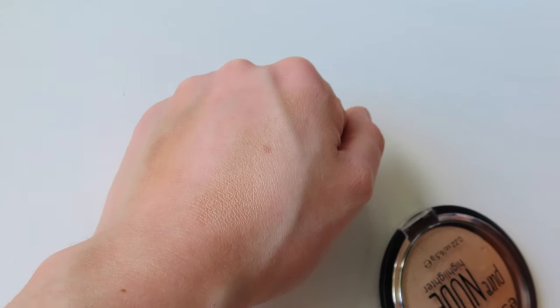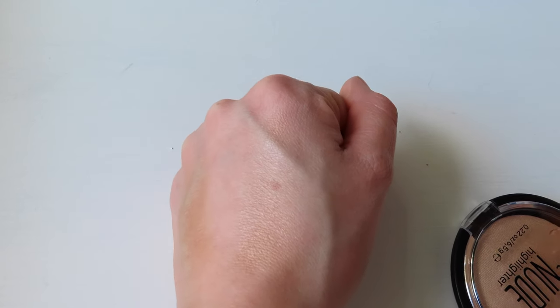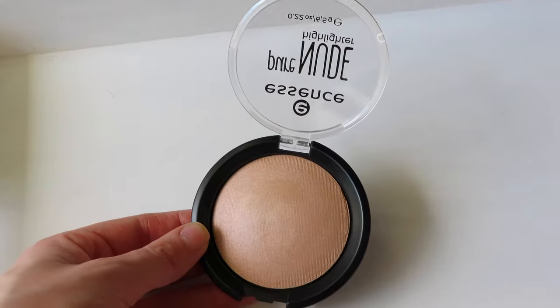The last thing I got is something that I've been hearing about for years, and it is the Essence Pure Nude highlighter. I'm really excited about this. Let's just swatch it, shall we? So this is kind of what it looks like. When the light hits it, it kind of has the effect of the hourglass powders. It has that subtle shimmer, if you know what I'm saying. It's very subtle, but you have a glow. I've heard really good things about it. Again, it was like a couple bucks. I'm really excited to try it. And I've been wearing a luminous glow with my makeup as of recently.